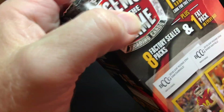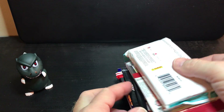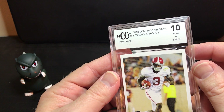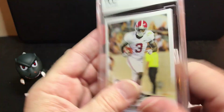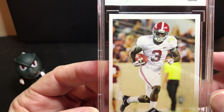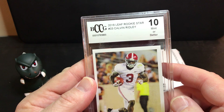I want NFL trading cards, not the draft pick ones, but whatever. And apparently there is a graded card in here that you can see in the middle. Let's get that out of the way and see which one it is. Calvin Ridley, 2018 rookie star, graded 10 Gem Mint. How in the world are they grading that 10 Gem Mint when it's clearly off-center? So I think BCCG is not good on the grading.